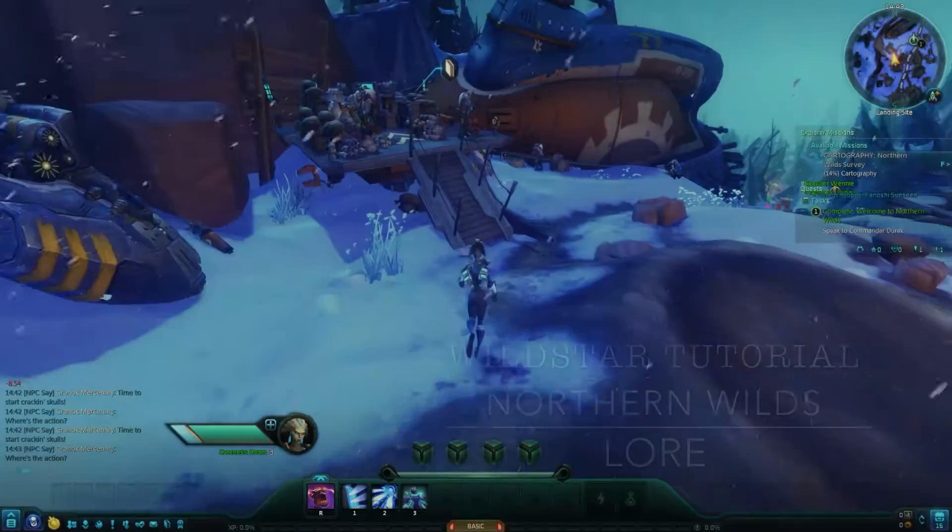Welcome! In this guide I'll show you where to find all of the zone lore for the Exile Starter Area, Northern Wilds. I'll be going in order of appearance from the start of the zone following the quest route. Follow along, or check out the description below to jump straight to the pieces you're missing.